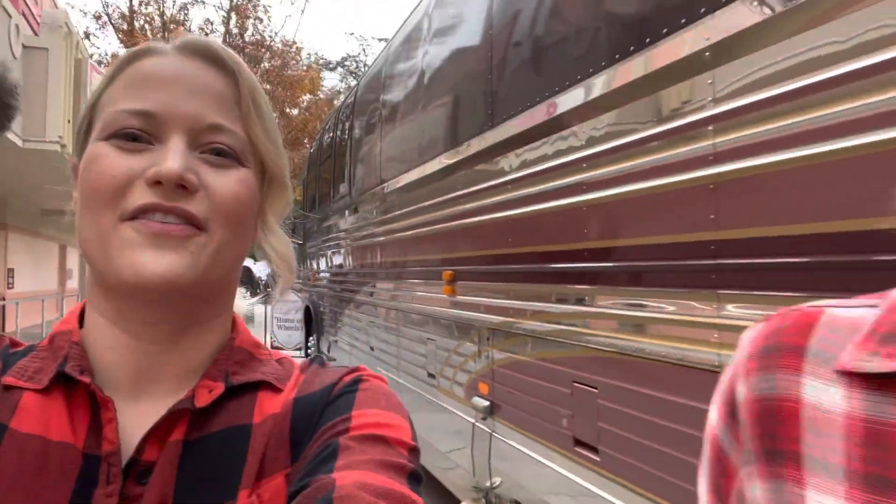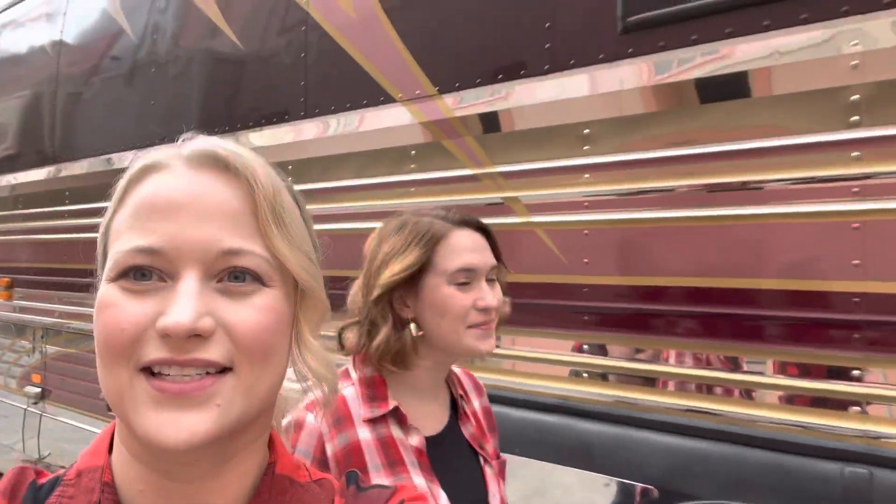Good morning! It is November 5th and we are in Dollywood. We're about to actually go inside Dolly's tour bus, which is something we've never gotten to do for whatever reason. It was closed during COVID, it's been closed a few times, and we've just never done it, so we're gonna go check out Dolly's tour bus.